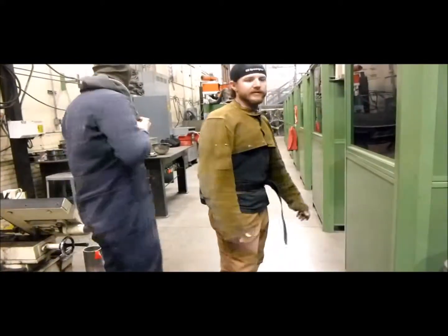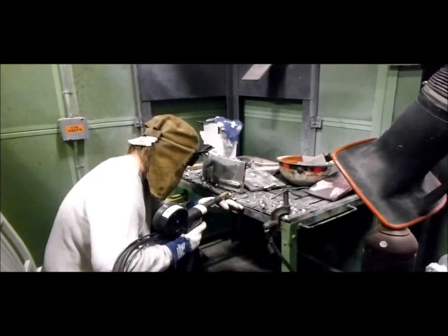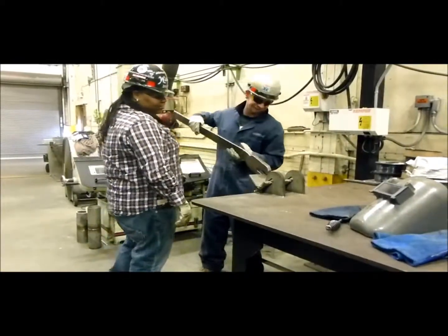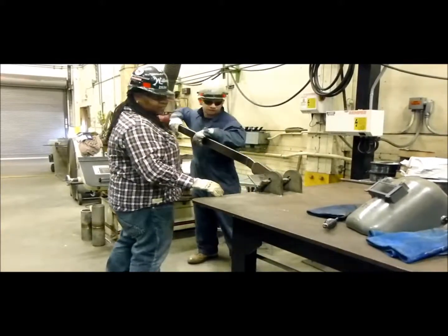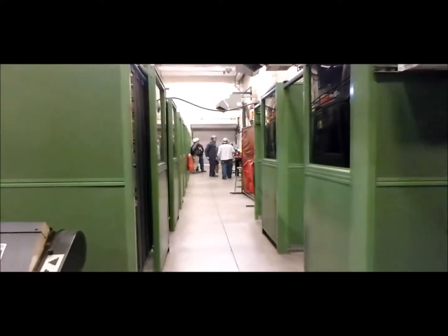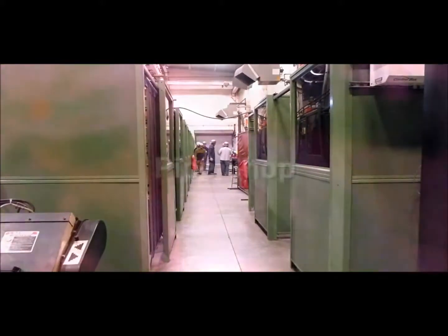As you progress in the program, you will learn more complex processes and procedures. While out on the job, you will encounter various conditions both inside and outside the ship. Welders play an important role at the shipyard and are involved in almost every area of the ship.